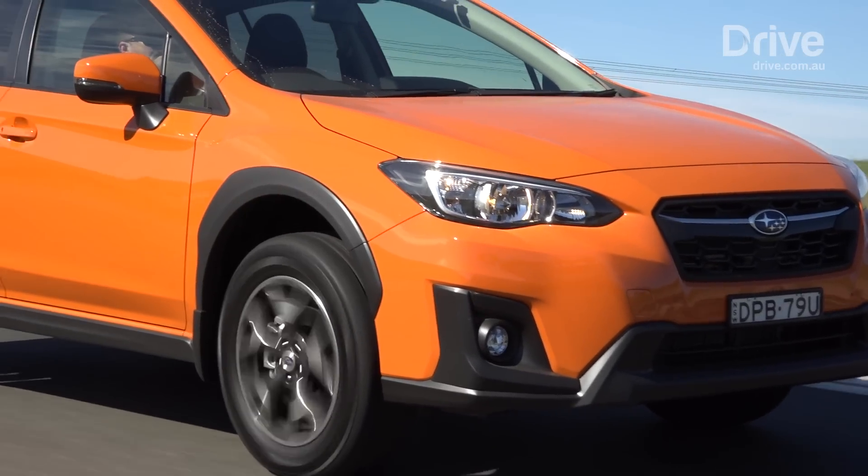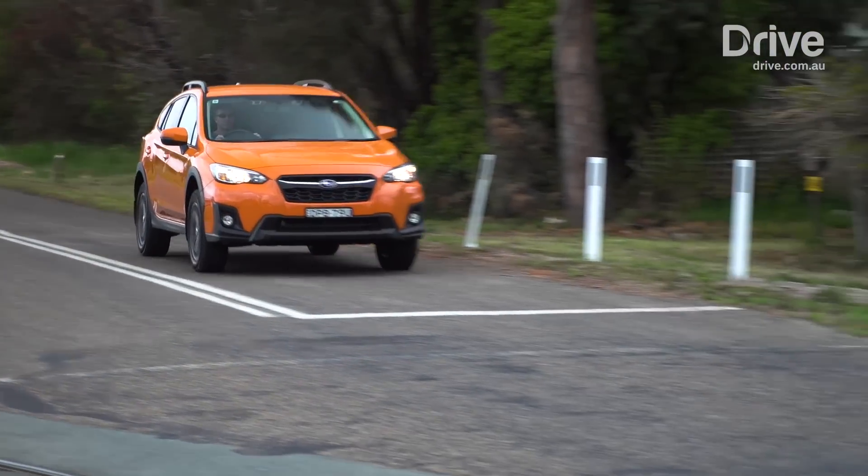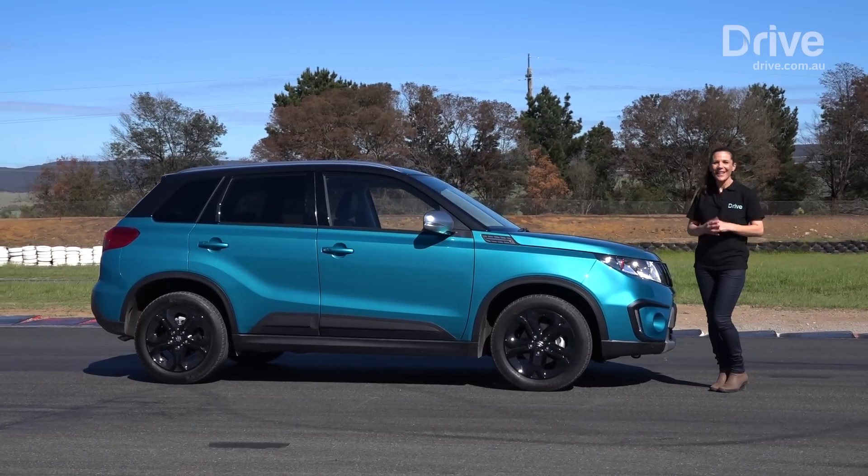Of the contenders, the XV posed as the biggest threat to the Vitara's title defense, with the winner decided by just a single vote. Despite the new competition, it's the Suzuki Vitara that wins again.